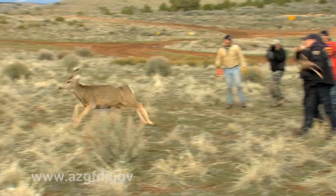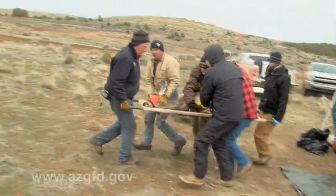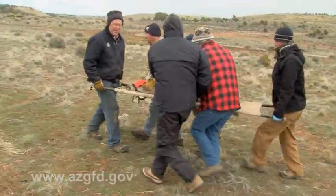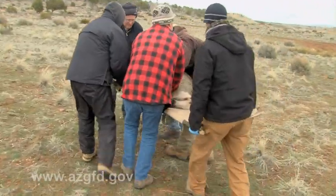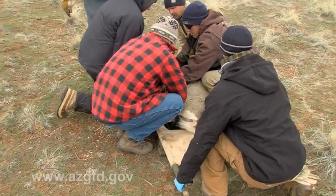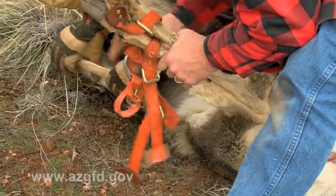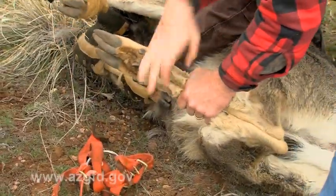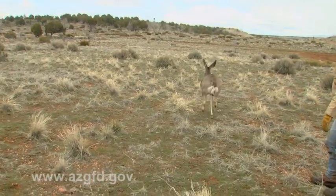If the capture site was less than a mile from the processing location, then the deer can be released on site. In this instance, the doe is carried several yards from the tent and released facing away from the activity. When releasing an animal, it's important to be aware of any obstructions like trees or dangerous terrain such as gullies or cliffs. Generally, the hobbles are released first, then the blindfold is slipped off. Everyone lets go and the doe quickly gets the heck out of dodge.